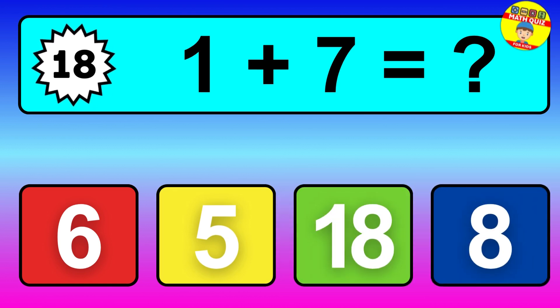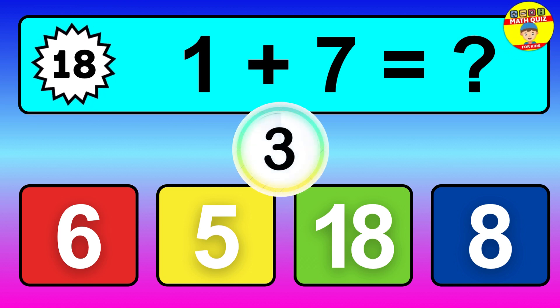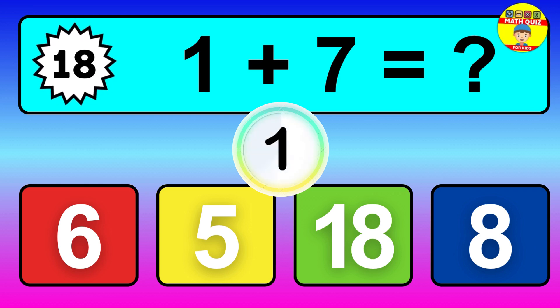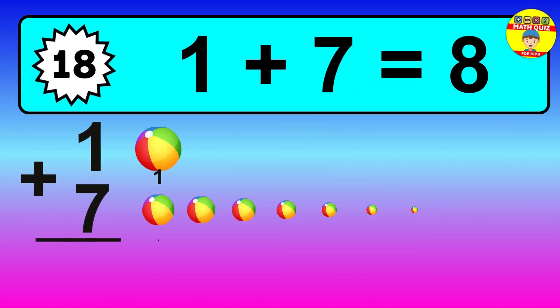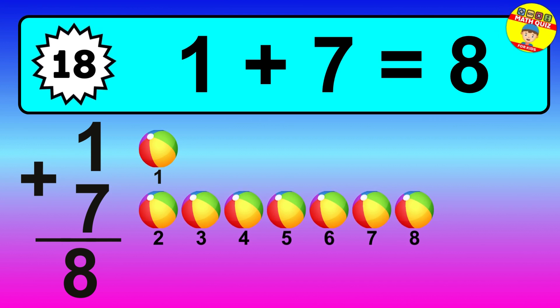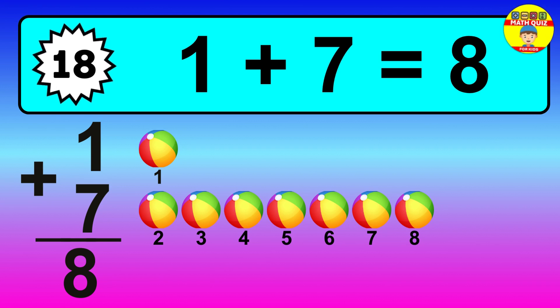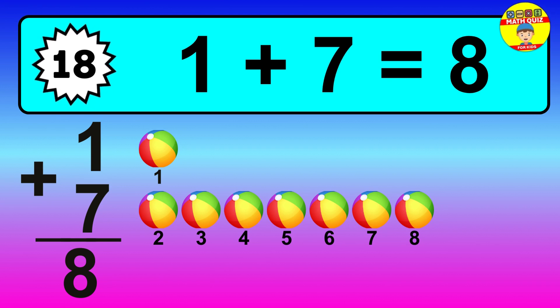Question 18, 1 plus 7 equals what? So the answer is 1 plus 7 is 8. Let's count it. 1, 2, 3, 4, 5, 6, 7, 8.